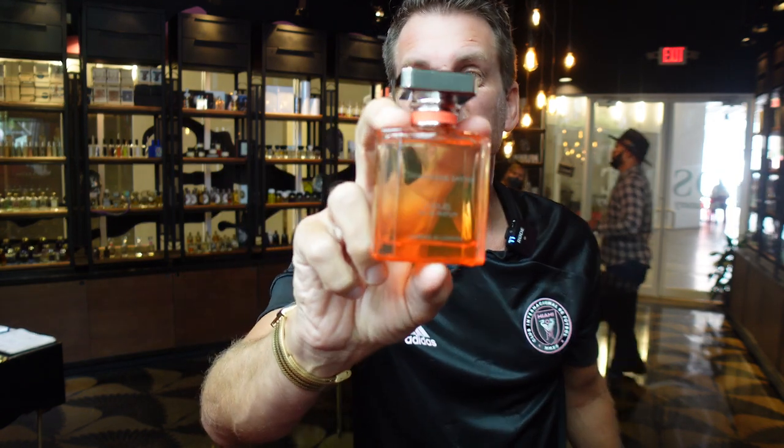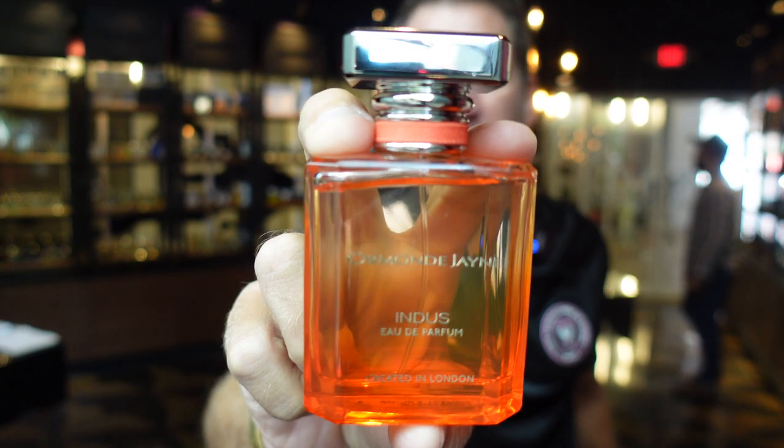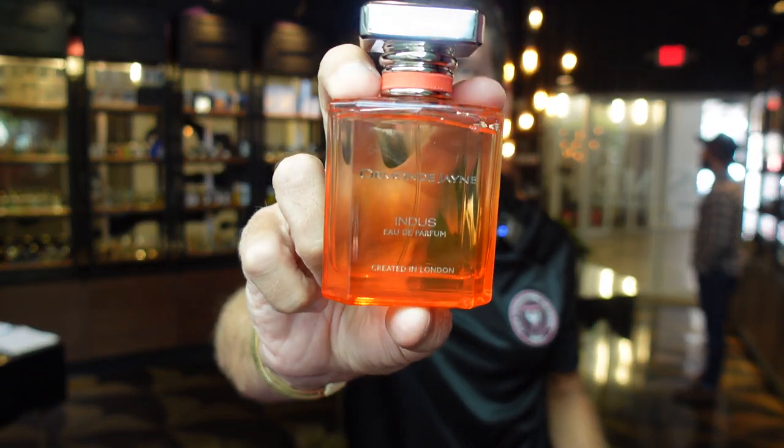Coming up next, an exclusive in the United States here at Osme Perfumery — four new exclusive perfumes from Ormond Jayne that you can only get in the U.S. here at Osme, so this is a real treat. I'm going to give you a quick introduction to these wonderful fragrances coming next.